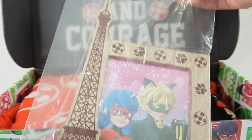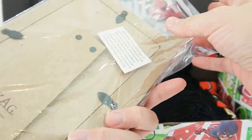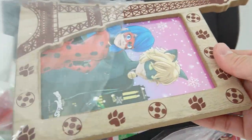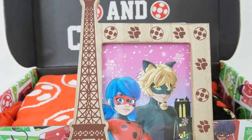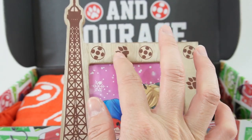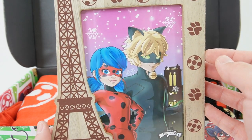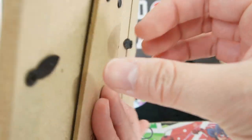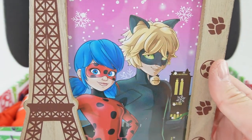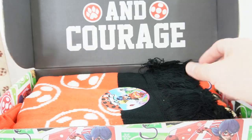Next — oh look at this, it's a picture frame! This is a really cool wooden frame with the Eiffel Tower, and we have the yo-yo and the paw print for Ladybug and Cat Noir. On the inside right now we have a picture of Ladybug and Cat Noir, but if you want you can always replace it with your own picture — maybe a photo of yourself dressed up as one of them!